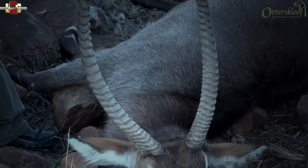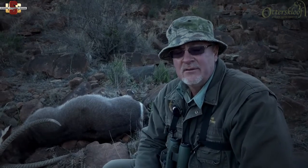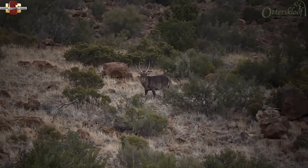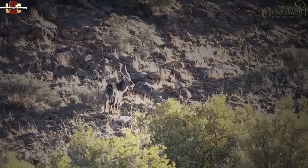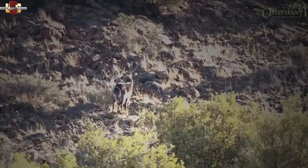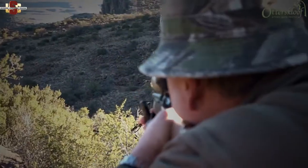The hunt started at around 8 o'clock in the morning. It was very windy, very cold, and during the day it started raining — ice rain. The team saw at least 15 to 20 waterbuck bulls throughout the day, looking for something close to 30 inches or over. Late afternoon they spotted this waterbuck across a ravine, decided to come all the way around, had a very nice stalk on the animal, and determined it could be around 30 inches. It was a fantastic hunt on a 15,000 hectare farm.